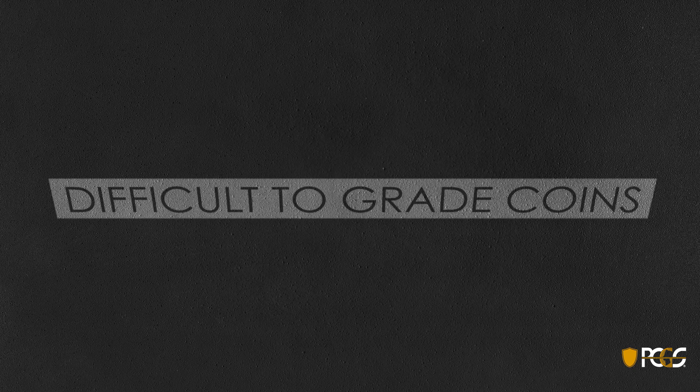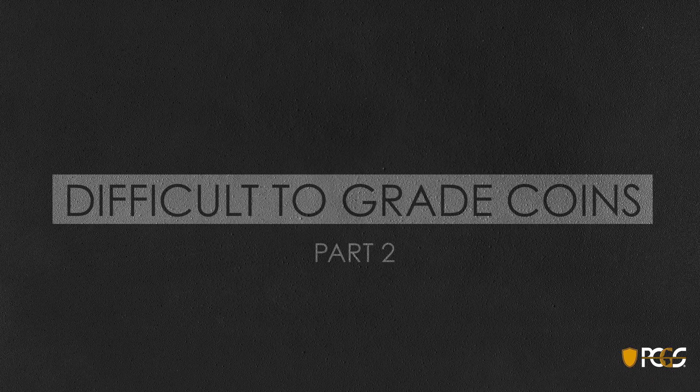Welcome to the PCGS webinar for Grading 102. Today we'll continue our look at difficult to grade coins in Part Two.